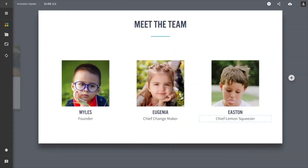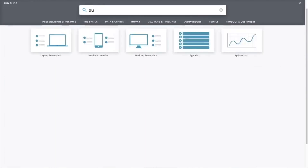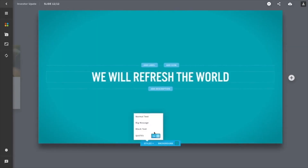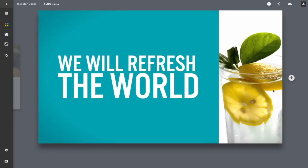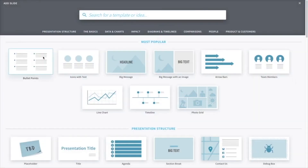Add your content, reorganize it as you wish, pick from various styling options and you are done. What might have taken an hour before now takes minutes.